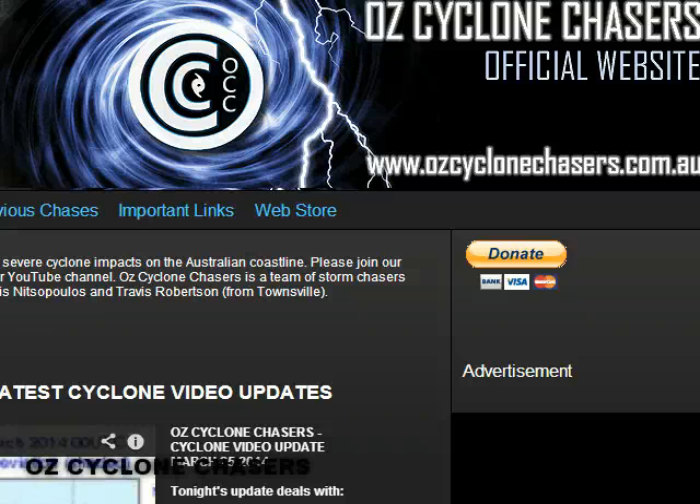Hello everyone and welcome to an AusCyclone Chasers Cyclone video update on Friday the 28th of March 2014. My name is Chris Nitzo. Today we're going to look at the rainfall that has fallen over Queensland over the past week. We're also going to look at a weak tropical low developing in the Solomon Islands — not expected to develop into anything significant — and then we'll have a quick look at the longer term projections. Let's get started.